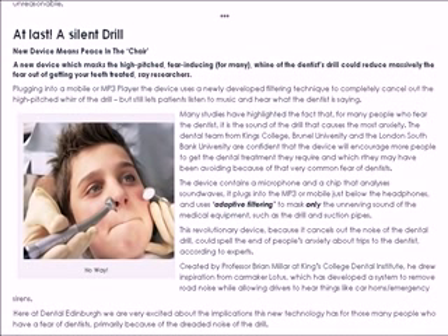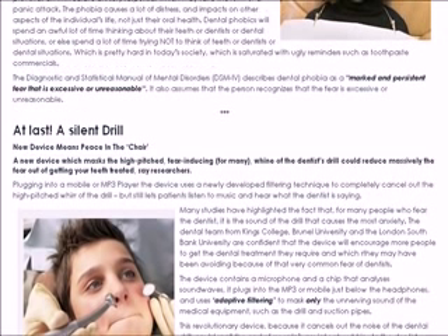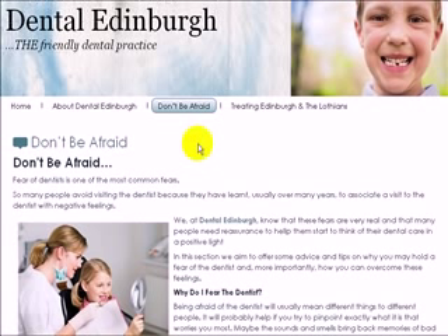It lets you listen to music, and you can also hear the dentist while it's in operation. Go to our site, www.dentaledinburgh.co.uk, for full information. You can also Google 'silent drill new technique'. It's by a professor from Brunel University, and we think it's going to be a fantastic innovation that will catch on worldwide.